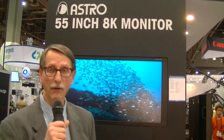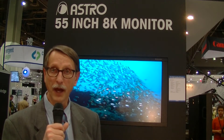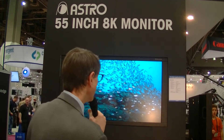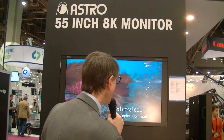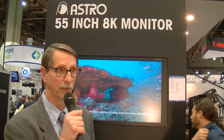In terms of specifications, obviously at 8K resolution, color gamut is specced at 100% of 709, 99% of the P3 color gamut, and 81% of the BT.2020 color gamut. So obviously they've got a ways to go on the color gamut side to meet spec.